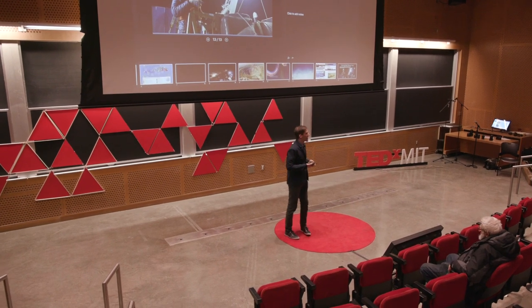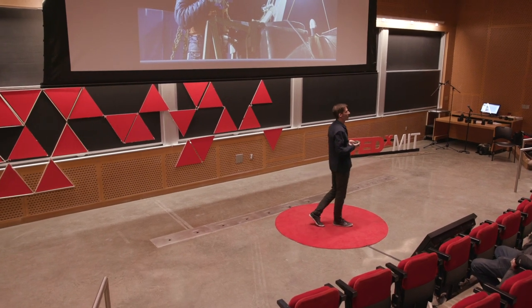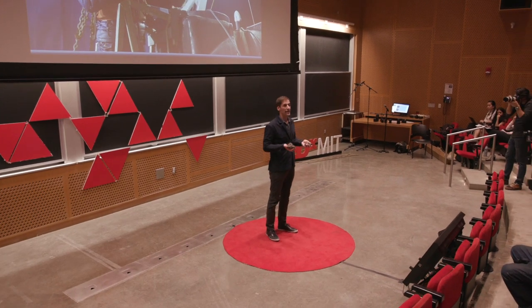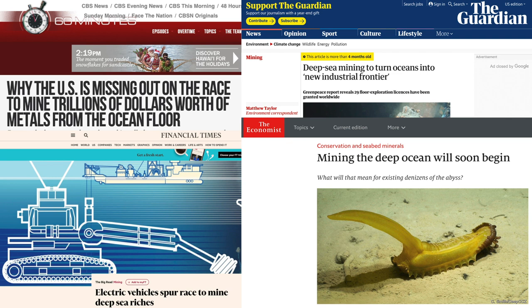So if you hadn't heard about the profoundly important topic of deep sea mining, you now have — and you can understand that its future is currently playing out on the global stage. Articles pop up almost weekly at this point discussing the pros and cons of deep sea mining: should we do it or should we not?